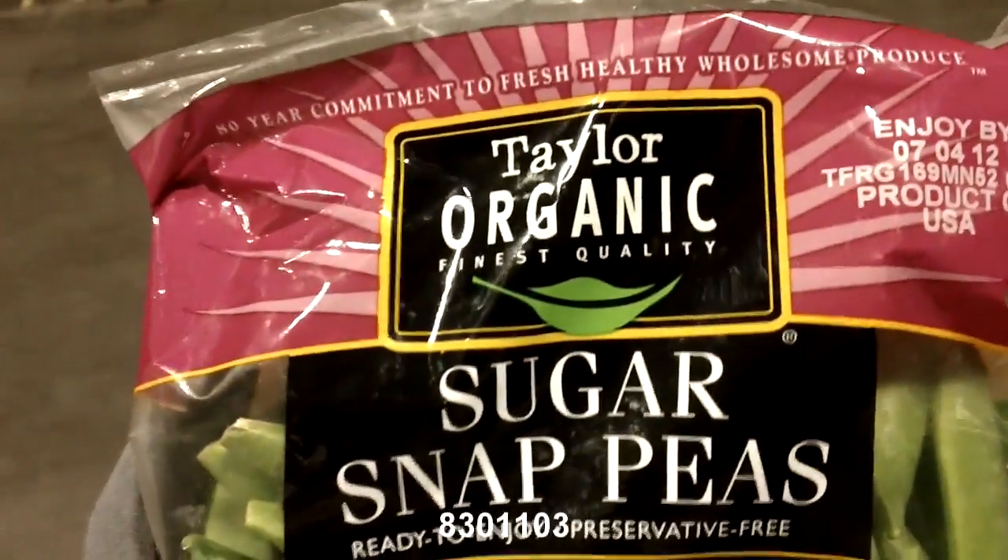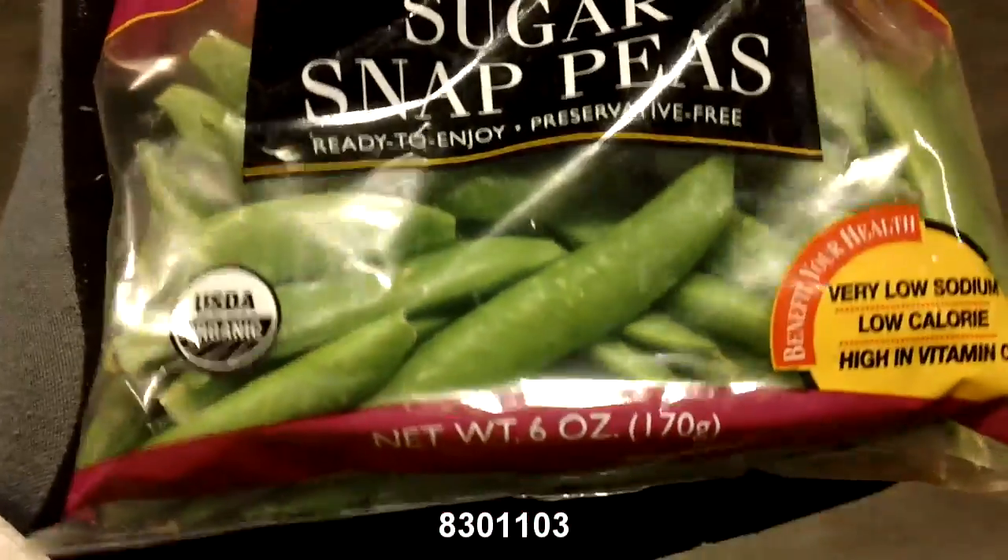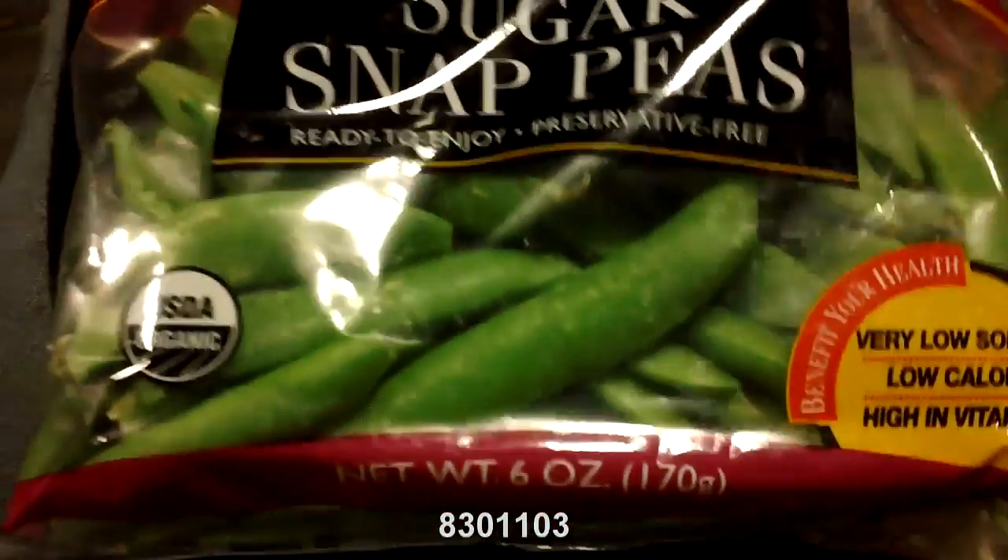Taylor Farms came out with a sugar snap pea bag. They are 6 ounces to a bag, and there are 8 bags to a case.